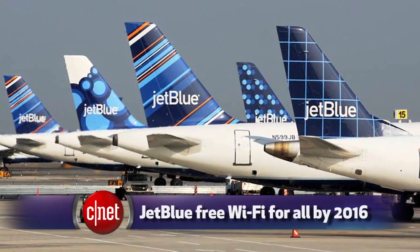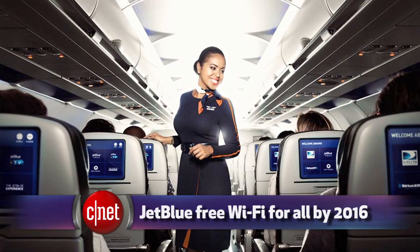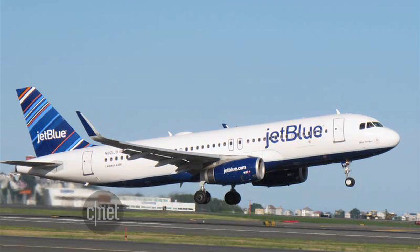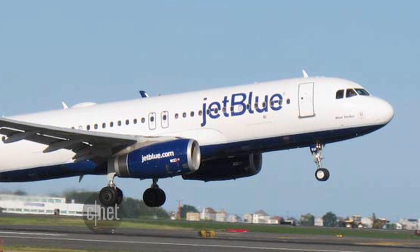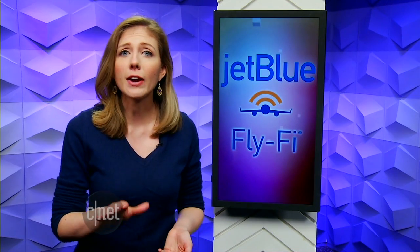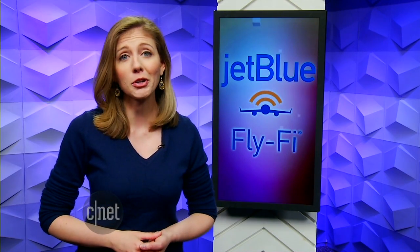JetBlue is the first airline to announce it's making high-speed in-flight Wi-Fi free on all of its planes, and it has the technology installed in about two-thirds of its fleet so far. It's been testing the free Wi-Fi on some of its planes for over a year now, a service JetBlue calls Fly-Fi. The plan is to make high-speed service free on every plane by this time next year. Every passenger will be able to connect to speeds of 12 to 20 megabits per second — enough that you may be able to stream Netflix.